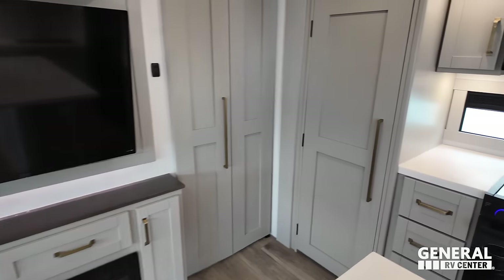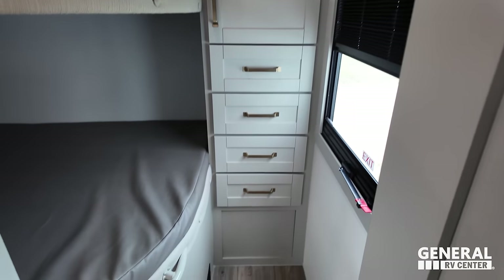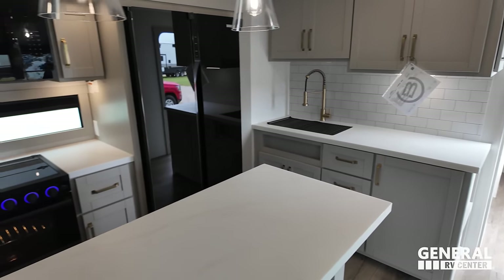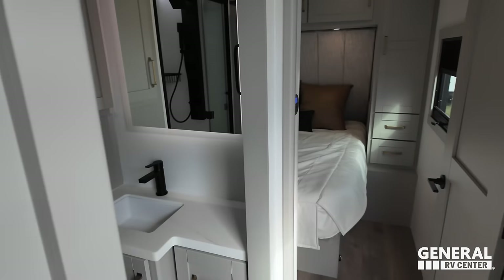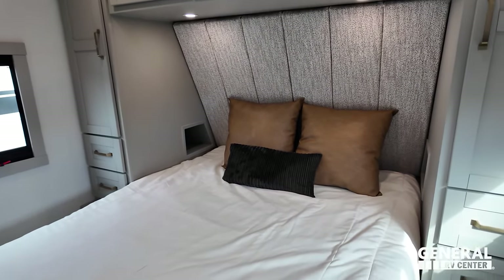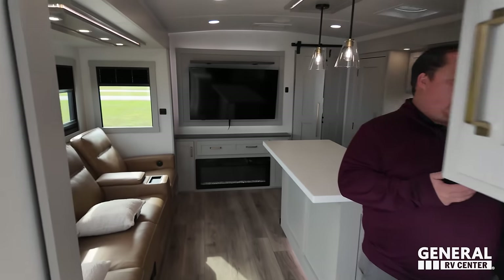In the back you've got the living area, dining area, and kitchen. Bunks right here. Going on down — in the front you have the bathroom, and the bedroom all the way in the front. This is a beautiful unit and I'm really excited to show everybody. But before we do, let's give a big shout out to today's sponsor.